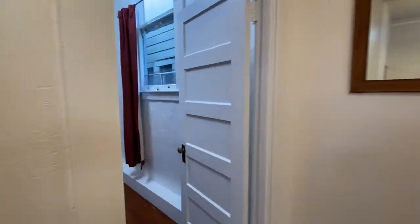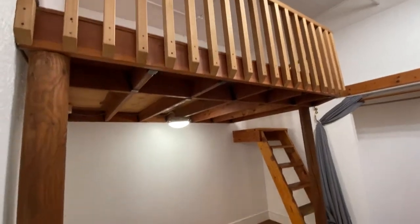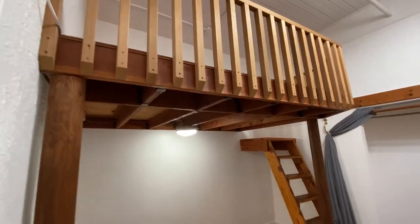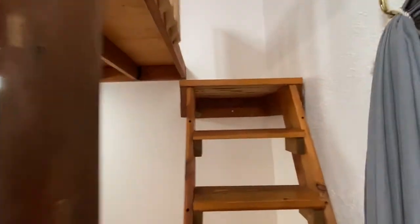Bedroom two is really cool because it has a loft. So you could do a desk underneath and a queen-size bed up top. There's the closet here. Let me show you the loft.